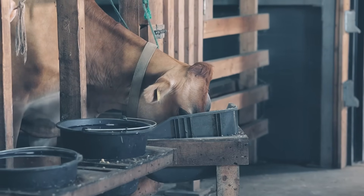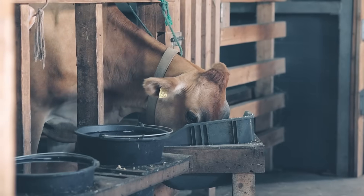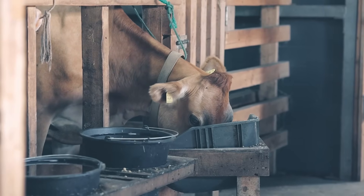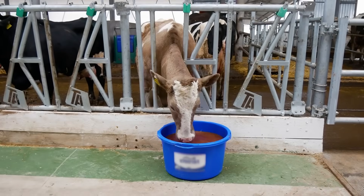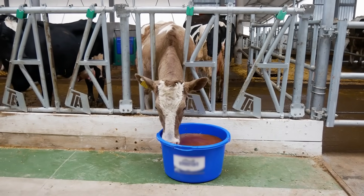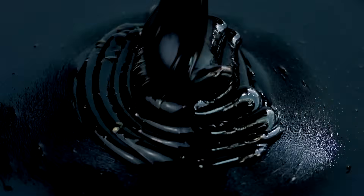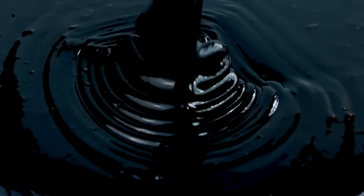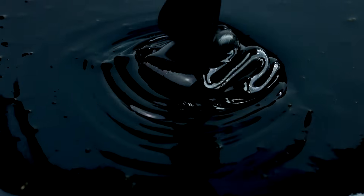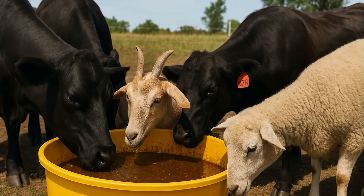Farmers have been using molasses in livestock feed for generations. But is it really just a sweet treat, or is it a valuable feed ingredient? Today, we're breaking down the real pros and cons of feeding molasses to livestock. We'll cover what makes it useful, the risks you should watch out for, and the best ways to feed it safely. By the end, you'll know whether molasses deserves a spot in your feeding program.